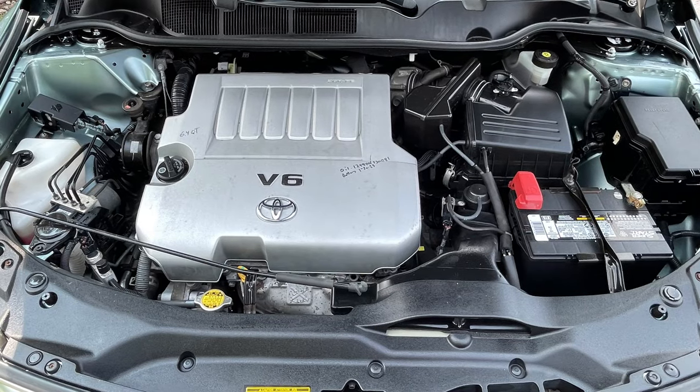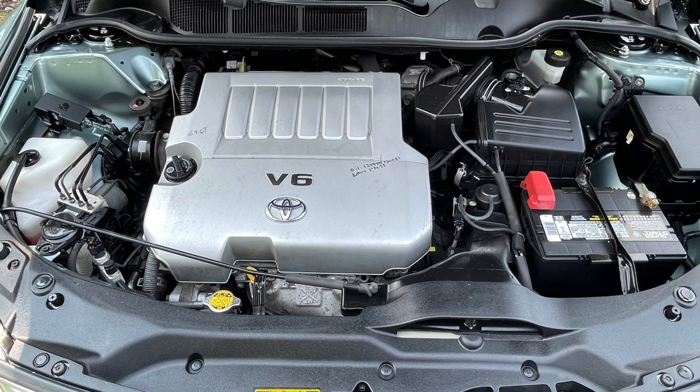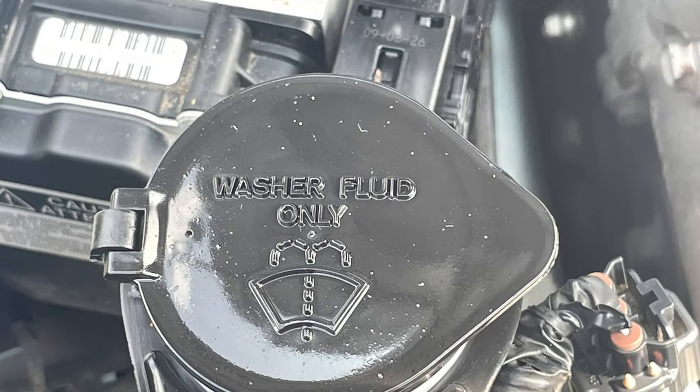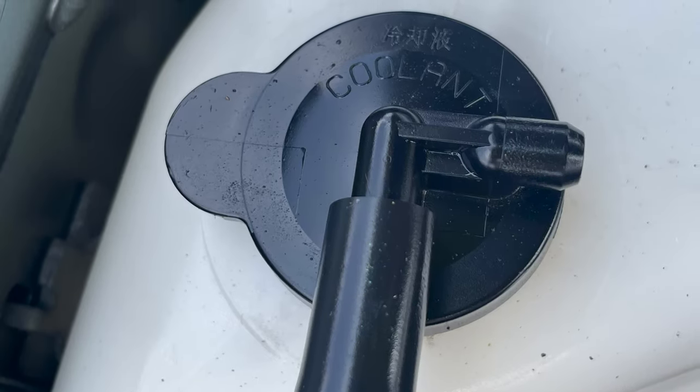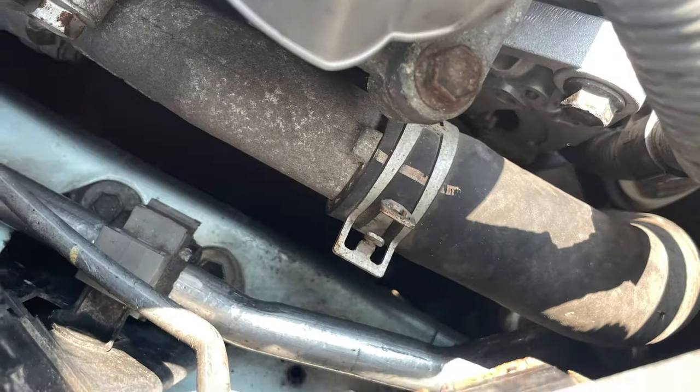Check vehicle fluid levels and top off as needed. These include, but are not limited to, washer fluid, engine oil, brake fluid, and coolant. The latter is especially important during the hot and humid summer months. Also, if you notice an issue with your cooling system, such as dirty coolant, damaged hoses or radiator, or a leak, get it checked out immediately.